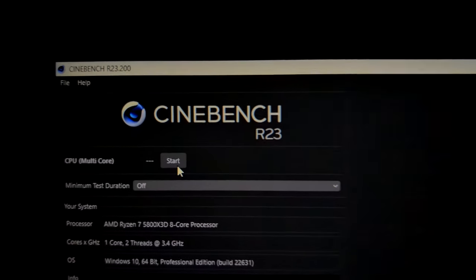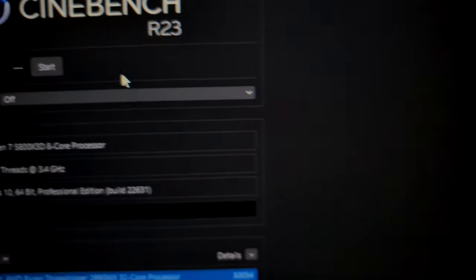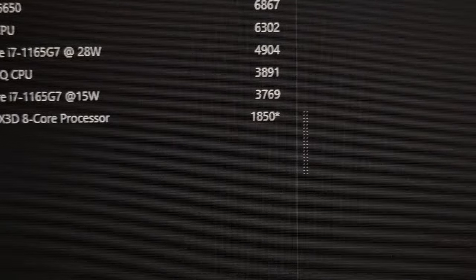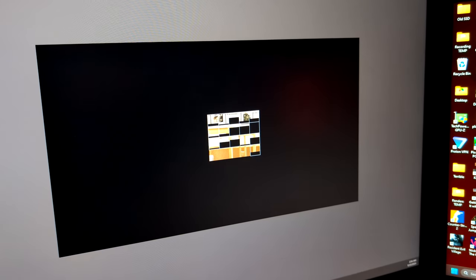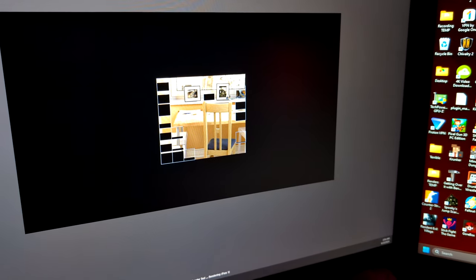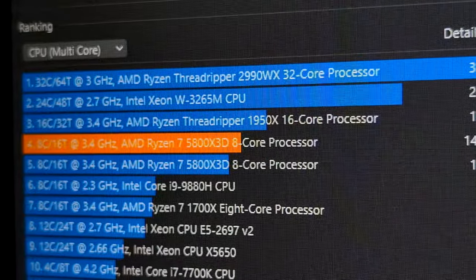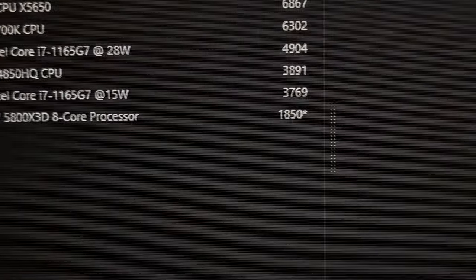I then ran a Cinebench test to see what it would score in multi-core. When I clicked to start the benchmark I realized it was going to take a while. We ended up getting a score — I've seen older quad cores do worse — but it was nothing to write home about. For reference, with all threads enabled the score is quite a bit higher, but still we're in the quadruple digits for a single core, two-thread CPU.